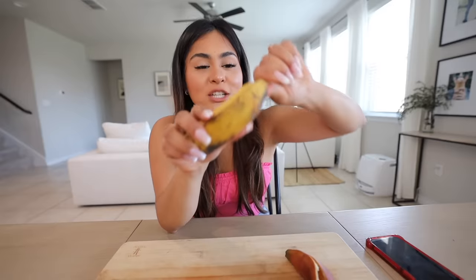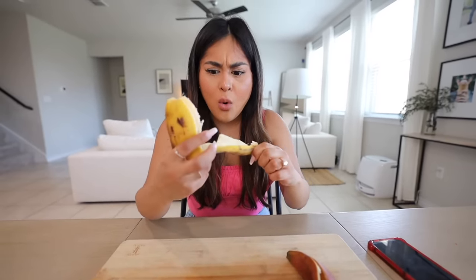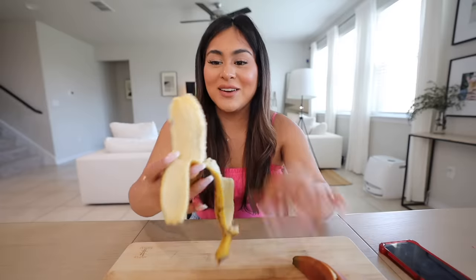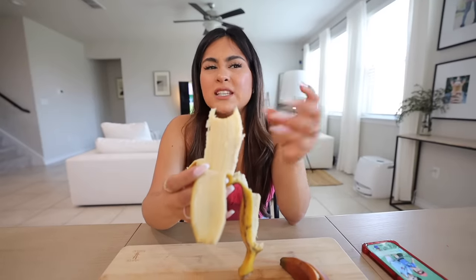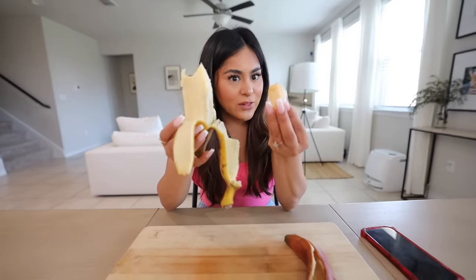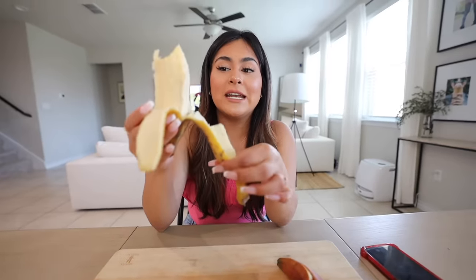Now we're going to try the burro banana. Some people can use it to make plantains but you can also just eat it like this. It's really hard in the center — I can kind of see why some people use it to make plantains. It doesn't really taste sweet, it's more just like a plain banana, and a little crunchy. Between these two I would rather eat the red banana because it's more sweet. I'm going to rate the burro banana six out of ten — maybe if I were to make plantain chips with it it would taste a little better, but for now six out of ten.